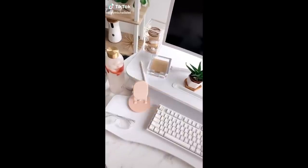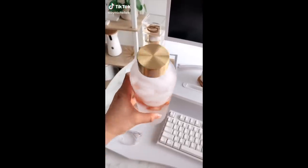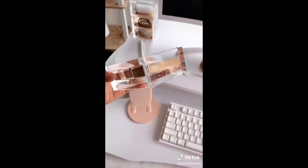Amazon Office Favorites Part 1. This water bottle with time markers — this is so cute, and I love the gold cap. This acrylic sticky note holder.